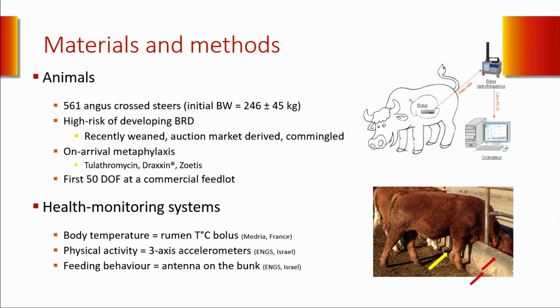Each animal received a rumen temperature bolus measuring body temperature every 15 minutes and transmitting that data to a receiver connected to a computer. In addition, those animals were fitted with three-axis accelerometers on their front legs, enabling us to follow the physical activity of each animal. We also placed an antenna in the pen generating a magnetic field within 30 centimeters in front of the bunk, which was picked up by the accelerometers, giving us a proxy for time spent at the bunk and number of bunk visits.